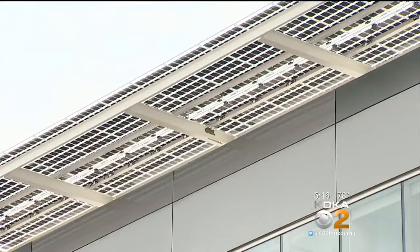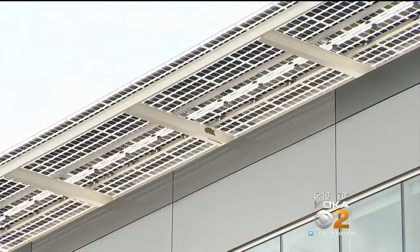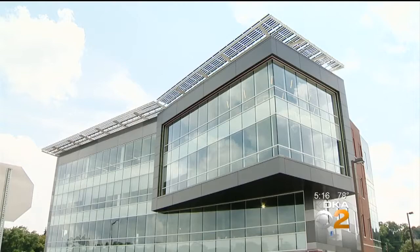It's hard to miss if you drive on the Parkway West — the overhanging solar panels atop the new Bentley building, constructed by Burns and Scallo, a company committed to sustainability from parking lot to rooftop.